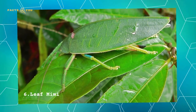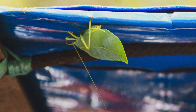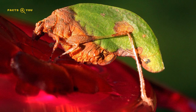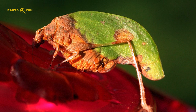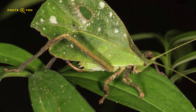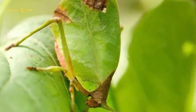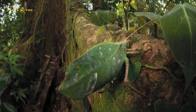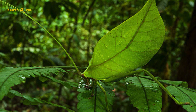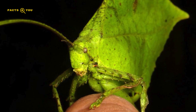Number 6: Leaf Mimic Katydids are an exceptional example of nature's mimicry, where these insects have evolved to closely resemble the leaves among which they reside. This adaptation extends to detailed leaf-like features, including shape, color, and vein patterns, making them nearly indistinguishable from actual foliage. Found predominantly in forested regions, their mimicry serves as protective camouflage against predators and aids in stealthy predation. The precision of their leaf-like appearance is a testament to intricate evolutionary adaptations, highlighting the fascinating interplay between species and their environments.